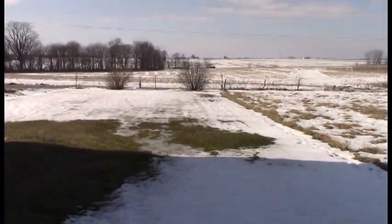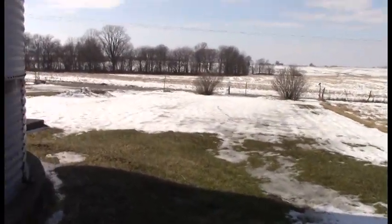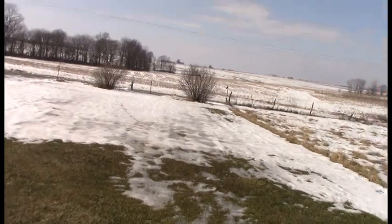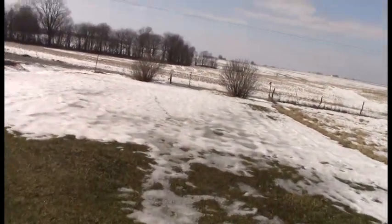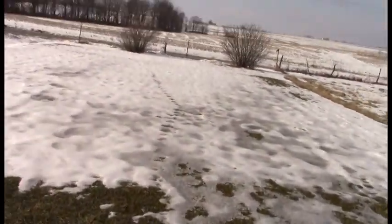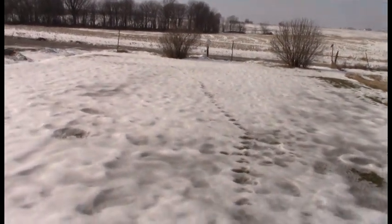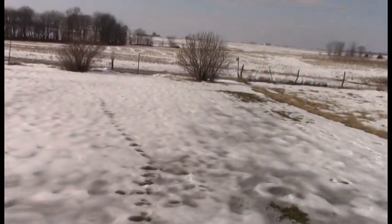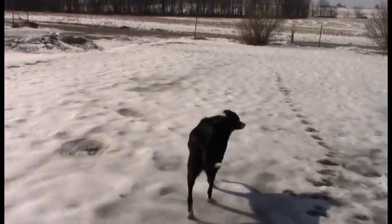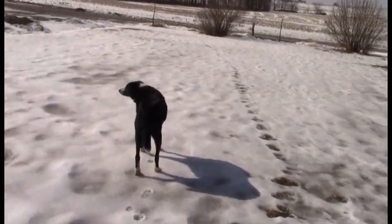This used to be the old garden down here, a long time ago — this is where the garden was. What I'm thinking about doing, and I don't know for sure yet, is putting a whole bunch of sunflowers in here, making this like a natural sunflower field for the birds.